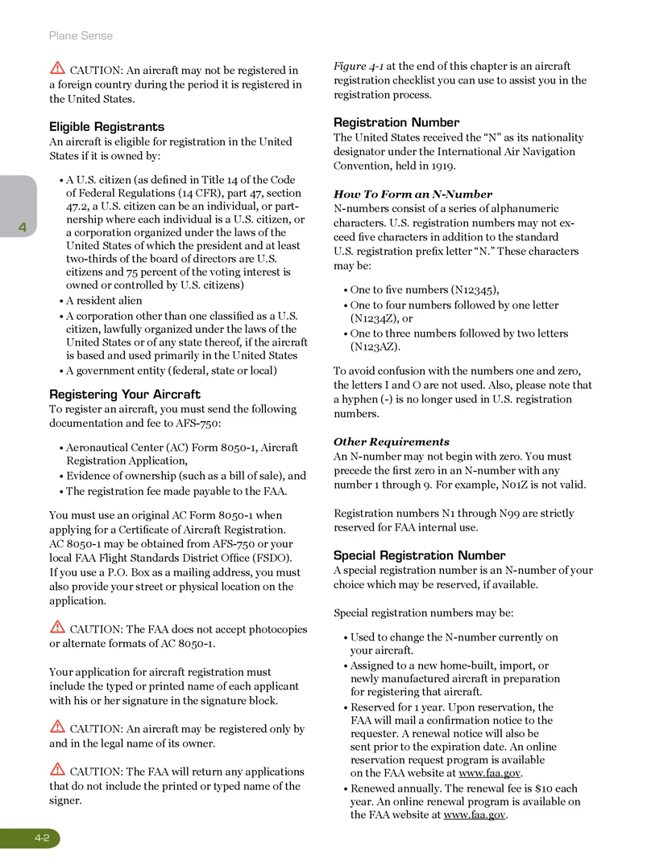Caution: the FAA does not accept photocopies or alternate formats of AC Form 8050-1. Your application for aircraft registration must include the typed or printed name of each applicant with his or her signature in the signature block. Caution: an aircraft may be registered only by and in the legal name of its owner. Caution: the FAA will return any applications that do not include the printed or typed name of the signer. Figure 4-1 at the end of this chapter is an aircraft registration checklist you can use to assist you in the registration process.